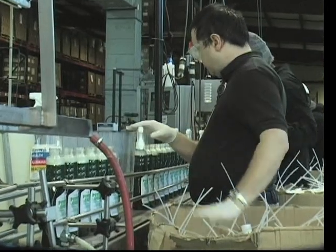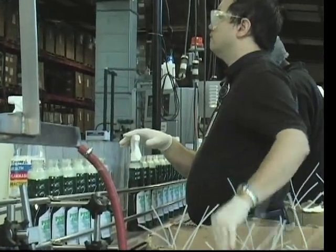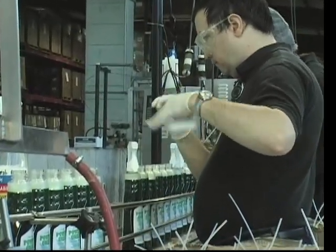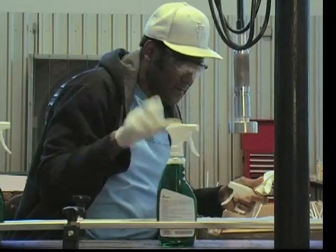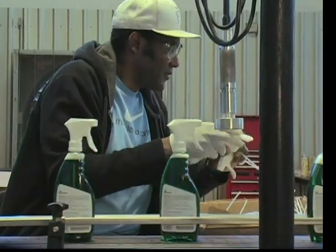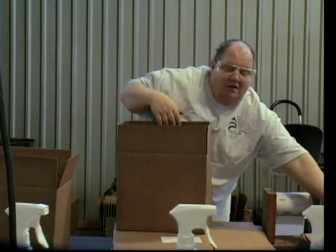What makes LHB so unique is that over 90% of the direct labor force is legally blind. Yet our accident rate is lower than industry standards. Absenteeism is nearly non-existent, and our commitment to excellence is second to none.